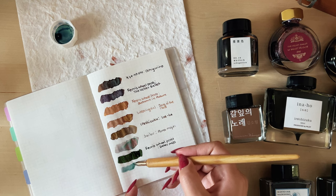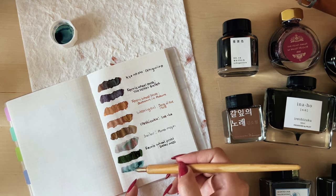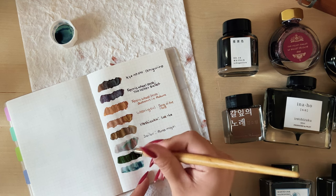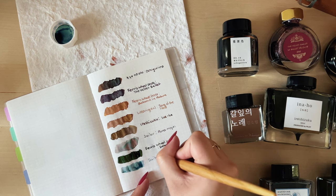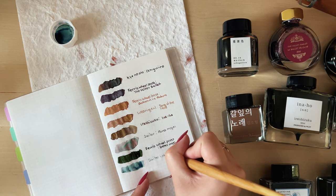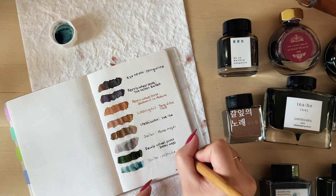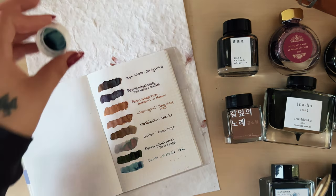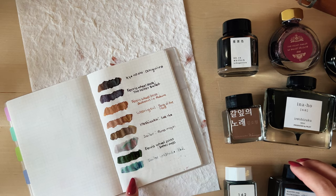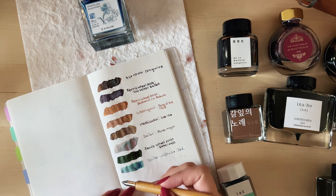My next color is in my blues category. This one is inked a lot in my Yoseka Refresh pen — it's Sailor Ink Studio 162. This one is such a color-shifter: it is almost a turquoisey blue, but when it dries it showcases some pinks and some lavender colors.